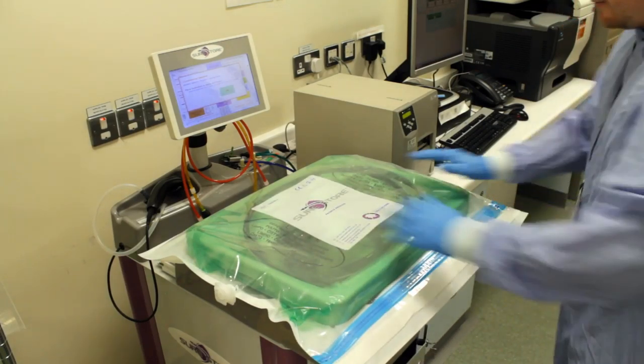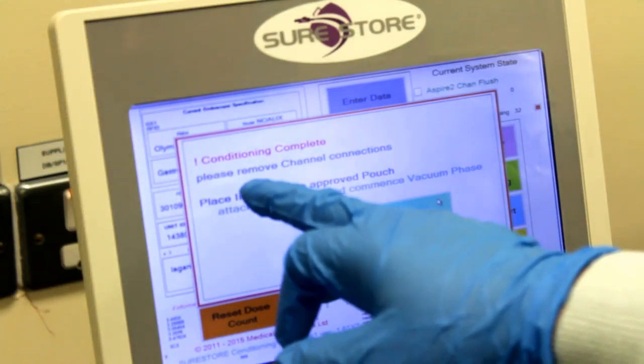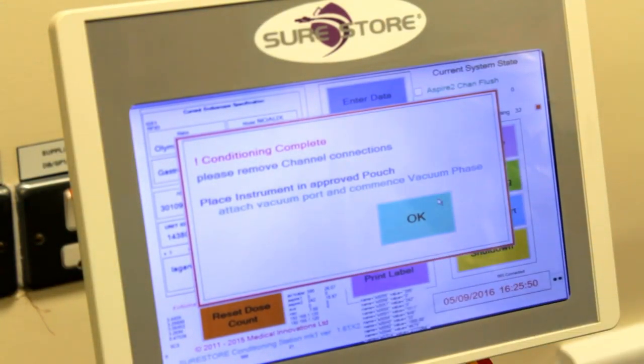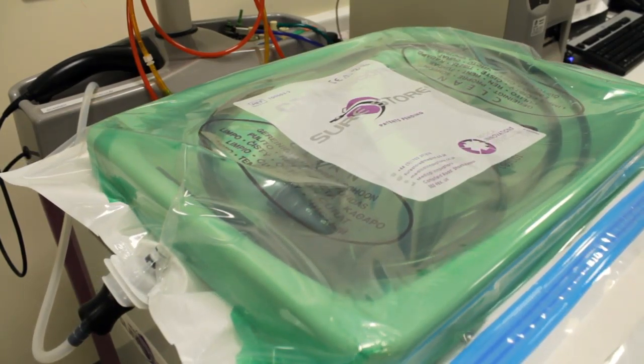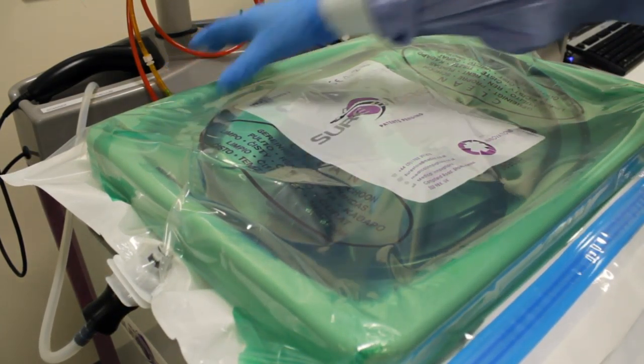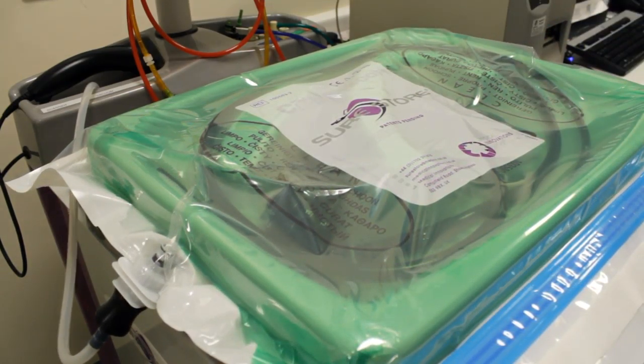We ended up taking on contracts with Kingsbridge Piper Clinic, so we processed all of their scopes. We got a contract with Salarian as well and also the Belfast Trust, and we would be the contingency plan for the Belfast Trust if their machines went down. It's made about £200,000 for the Trust in revenue income from processing the scopes.